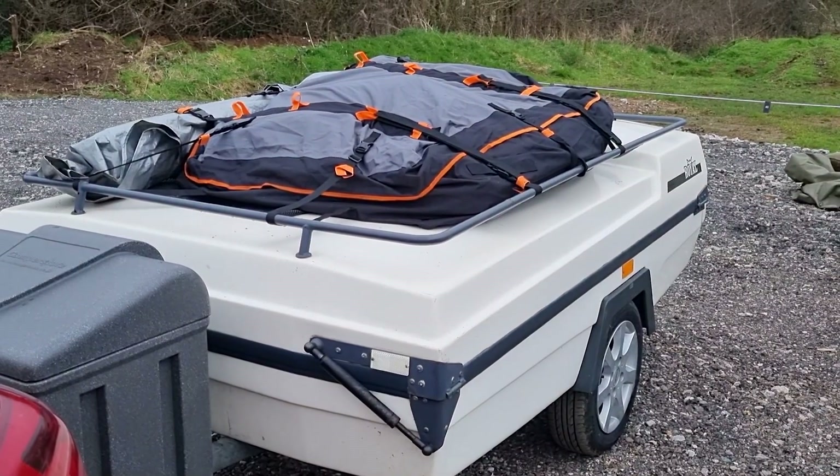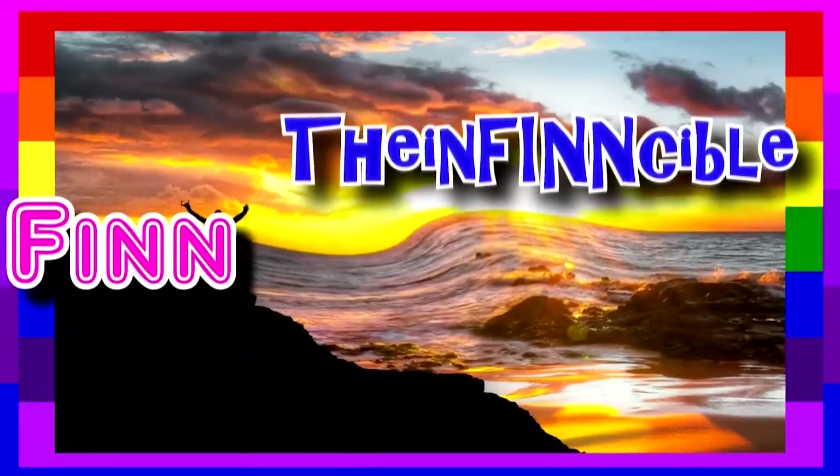Welcome back, lovely people. Thank you so much for tuning in to another video, and if you are tuning in for the very first time, a massive welcome to the Fin Fam. What you can hear in the background is me feeding poodle Pip a chew to hopefully keep him quiet — see if we can get his face up throughout this video, because as per usual, whenever I press record he wakes up.